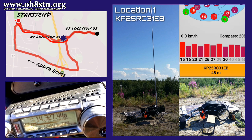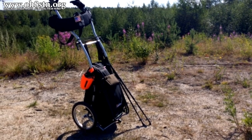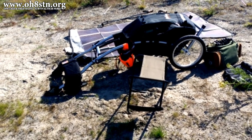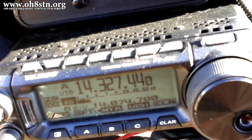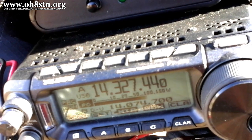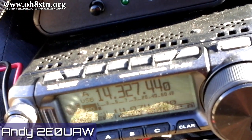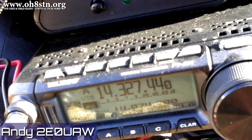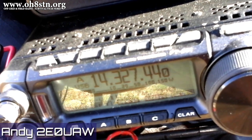After a 1.8 kilometer hike I arrived at my first location: KP25RC31EB. Arriving on location, I realized the hiking trailer gives me a couple of benefits — firstly it allows me to maximize my communications capabilities, and secondly it helps reduce operator fatigue. When everything's working the way it should, we try to work RaDAR-to-RaDAR contacts. When I heard Andy from the UK, I of course tried to work him. These contacts don't always work out the way we want, but we'll definitely try Andy on another excursion.